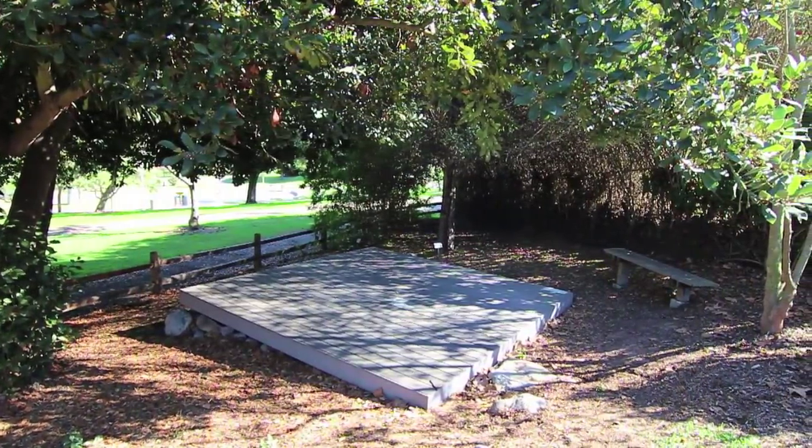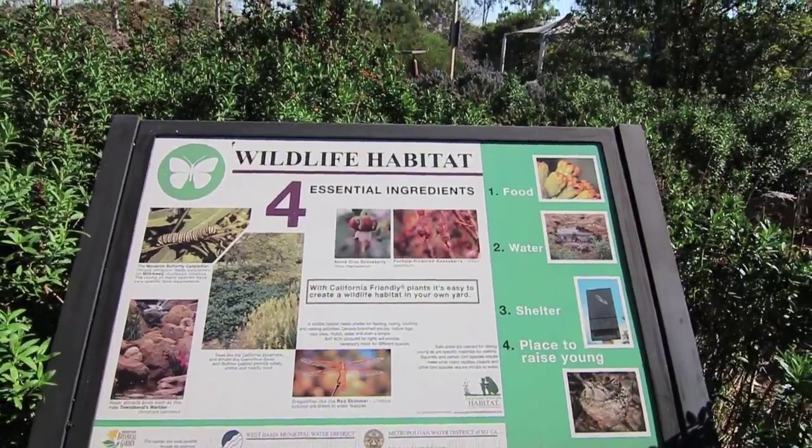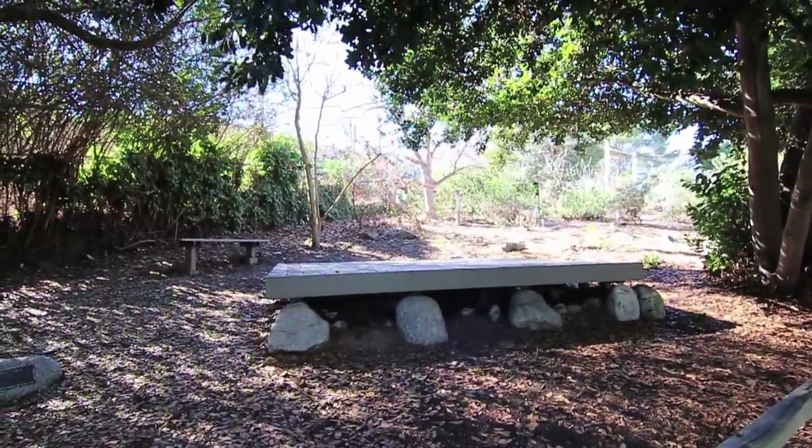Inside the gardens, you'll find a meditation garden, pondless waterfall, amphitheater, bird and butterfly habitat, children's garden of discovery, and much more.